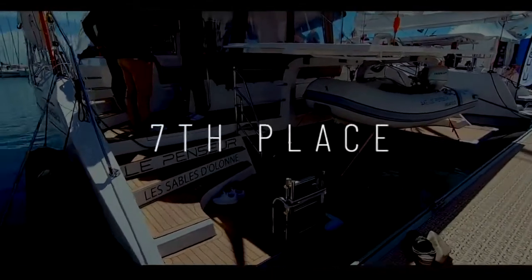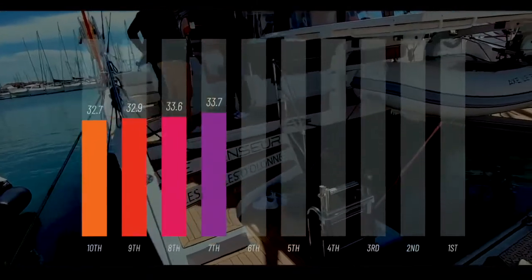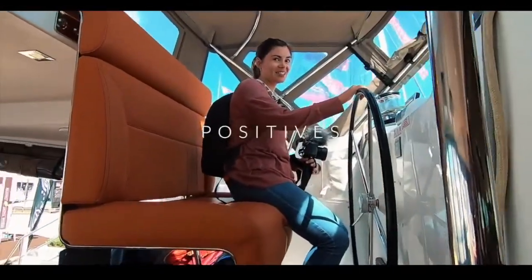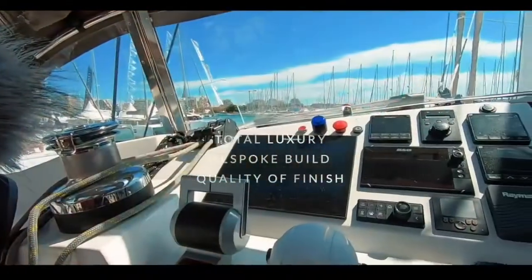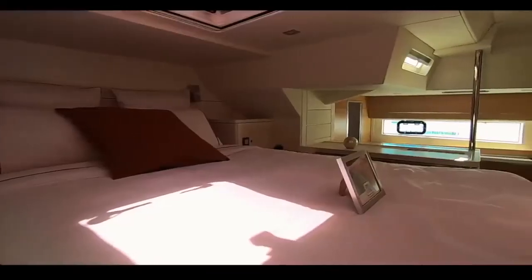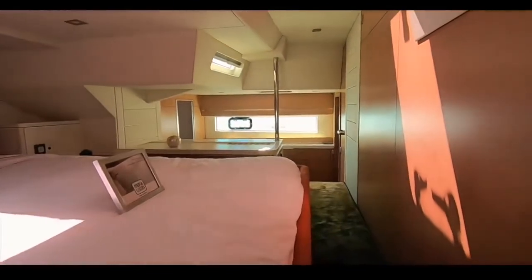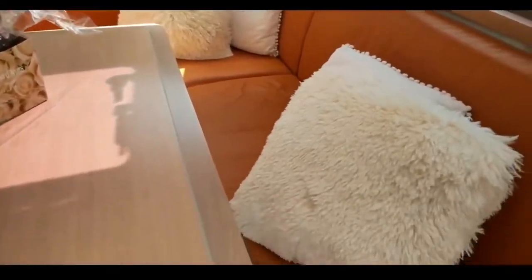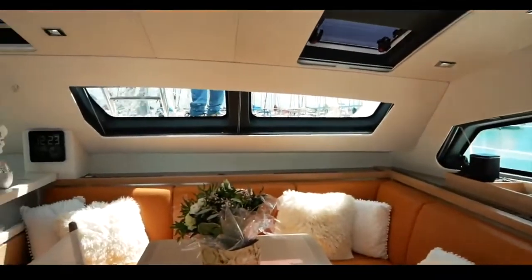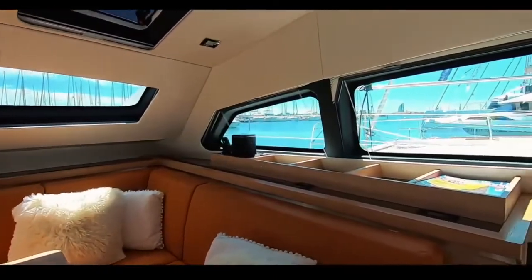In seventh place we have the first of the chic French designers — the Privilege 510 catamaran, which you awarded 33.7. The finish is absolutely stunning and no expense was spared. The ability to customize this boat almost infinitely means you are buying a very well-built, bespoke, and luxurious boat. If chic French design and the ability to cruise the world in abject luxury is your idea of a lottery win, take a look at the Privilege 510. Congratulations Privilege — 33.7.